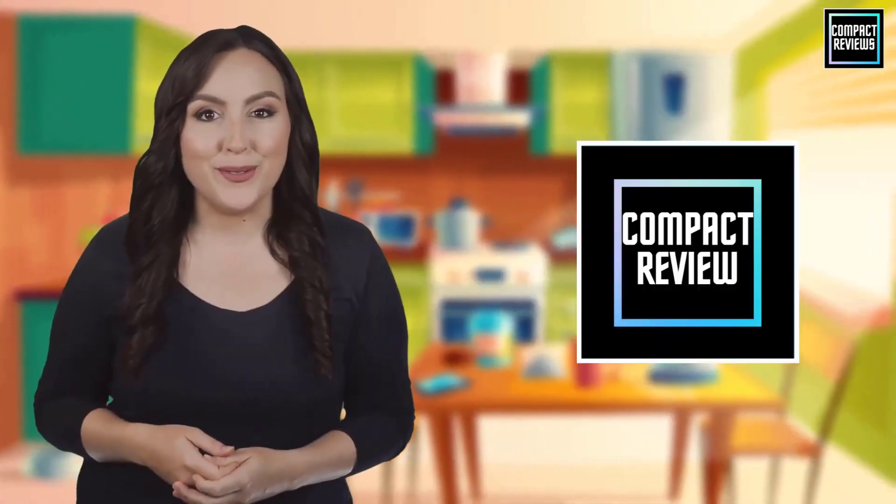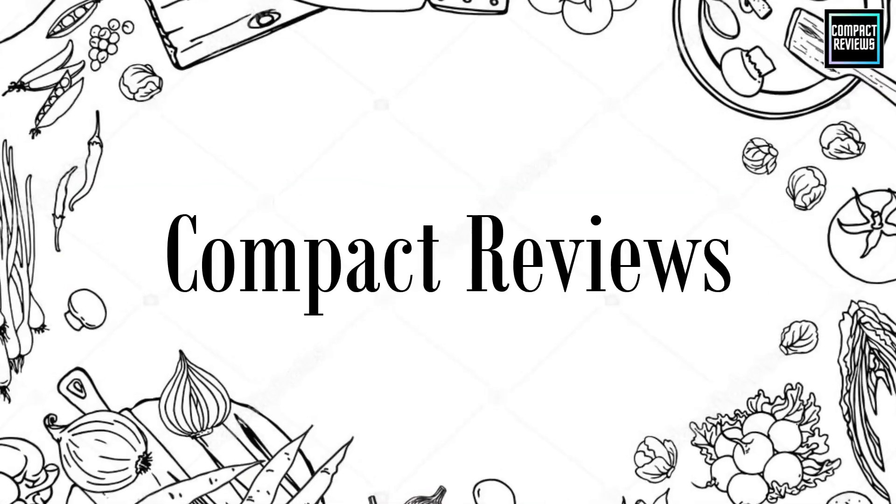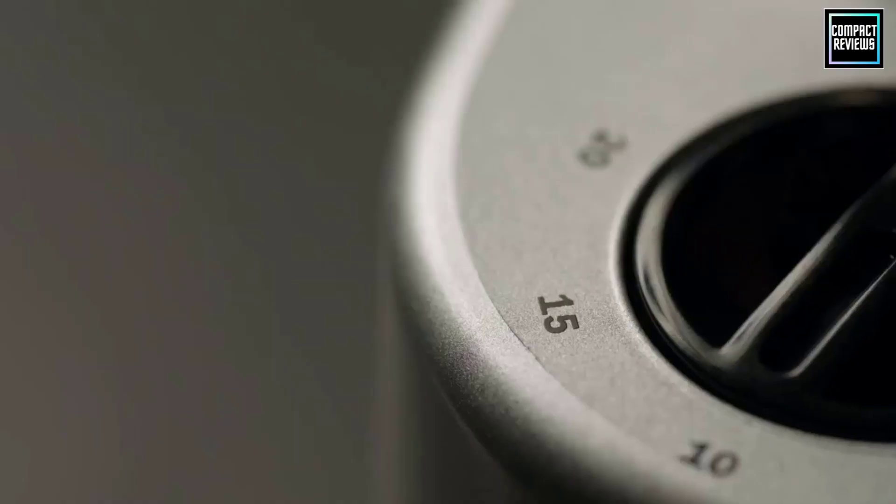Hi, if you are new here, welcome. You are watching Compact Reviews. We aim to update on the latest and best everything that has to do with cooking and the kitchen. We test them out in real life so you know what they're like even before buying them. For someone who loves cooking, nothing could be better than Compact Reviews.